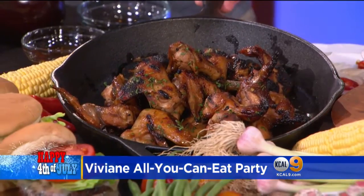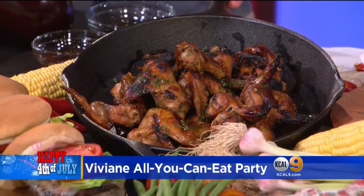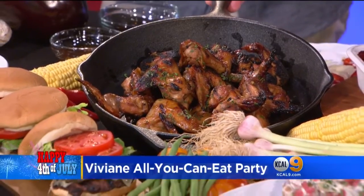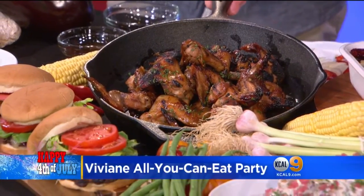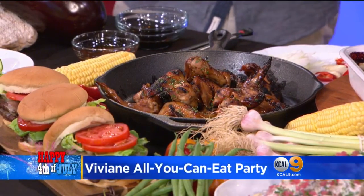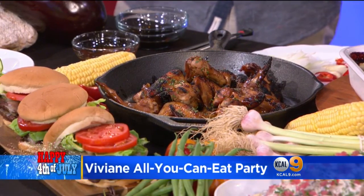And who doesn't love a nice barbecue wing? Look at this. This is one of my favorites because it's a recipe that my mother used to make, and it's super simple. I've got everything prepared just to show it to you real quick. And then I want to talk about the potato salad, the cobbler, and the brownies that you have to offer as well.